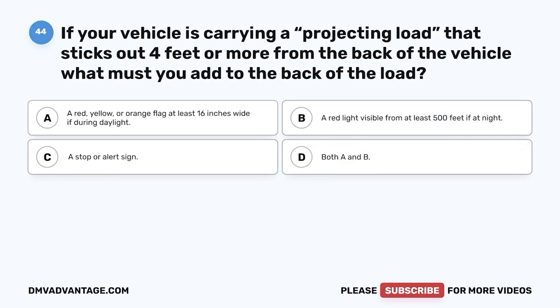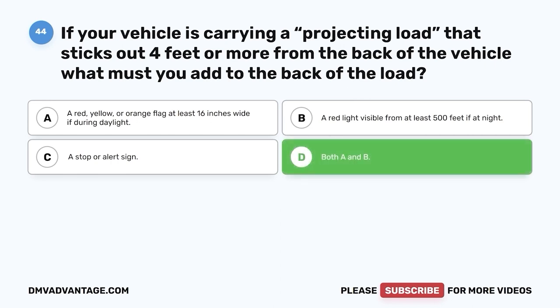Question 44: If your vehicle is carrying a projecting load that sticks out four feet or more from the back of the vehicle, what must you add to the back of the load? A. A red, yellow, or orange flag at least 16 inches wide if during daylight. B. A red light visible from at least 500 feet if at night. C. A stop or alert sign. D. Both A and B. The correct answer is D — both A and B. Improperly marking a load that sticks out four feet or more presents a hazard for other vehicles, who may not judge the distance properly, causing serious damage or injury.